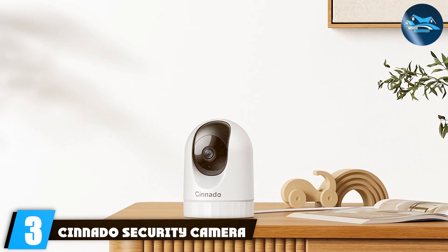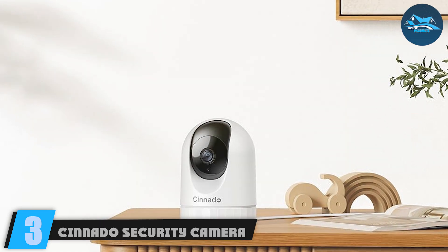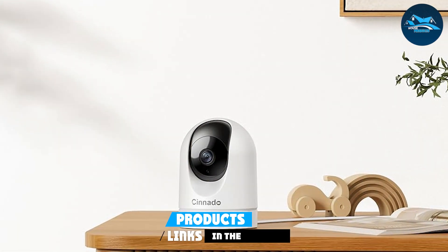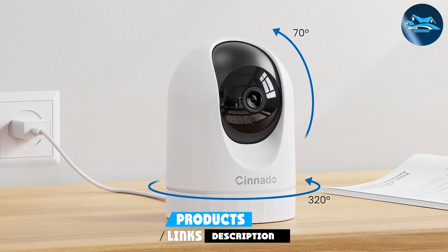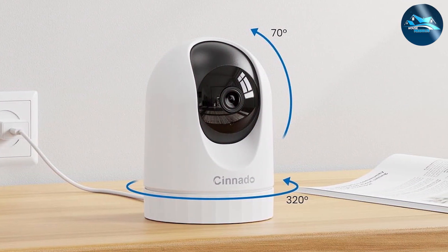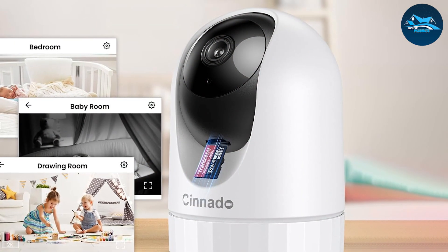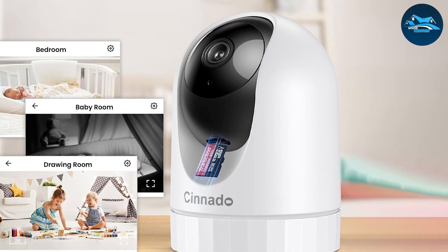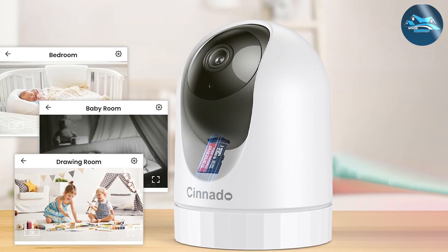Number three: Sonato Security Camera Indoor 2K is another excellent choice for home security. With its 2K resolution, you get high-quality video that captures every detail. The camera's sleek and modern design makes it a great addition to any room. Built with premium materials, it offers long-lasting performance, and the camera includes night vision, allowing you to monitor your home even in complete darkness.